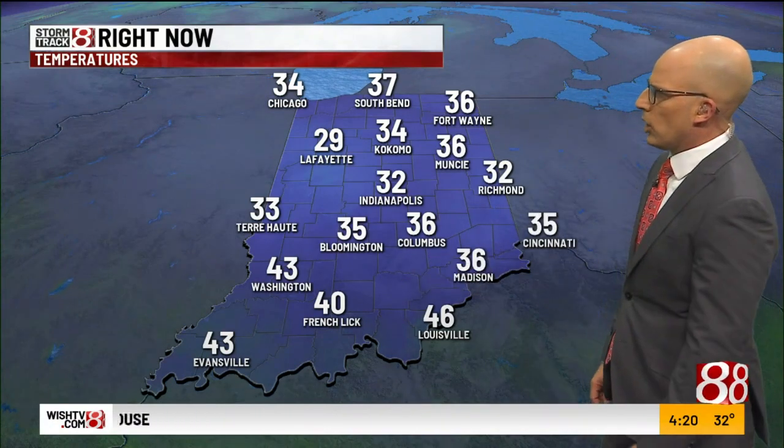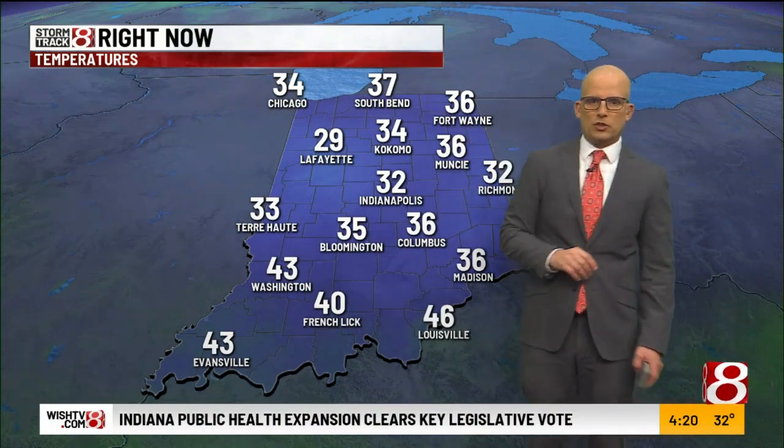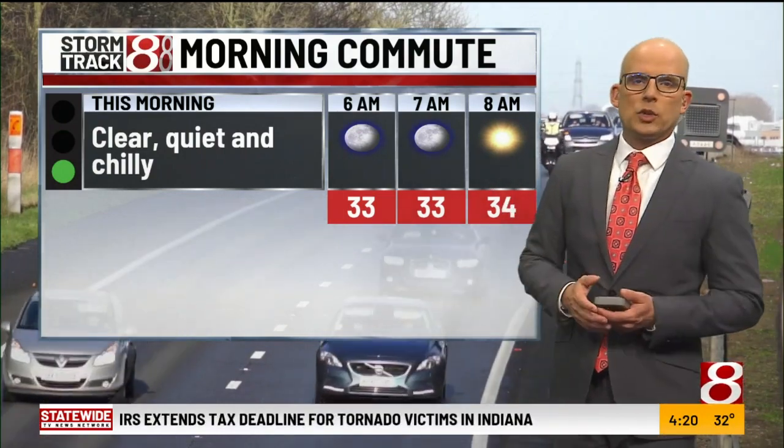We are now upper 20s and lower 30s for most of the state. You're a little better off down in southern Indiana with lower 40s. So frost is pretty much widespread across the majority of the state this morning. No weather issues for the ride in to work — should be good.